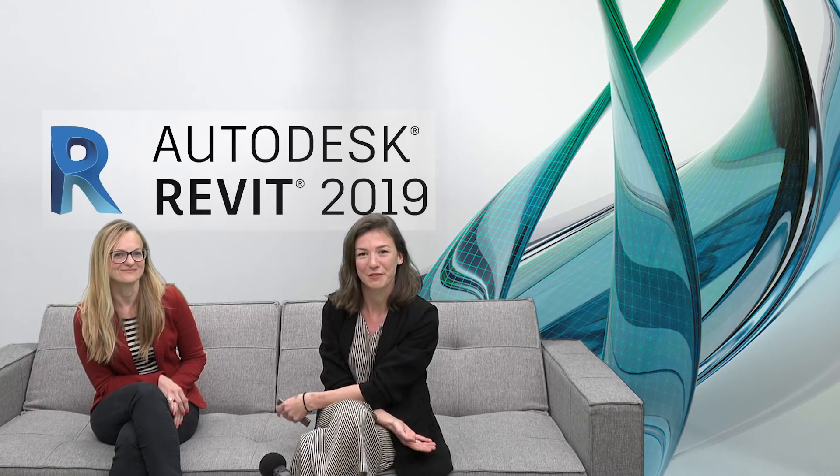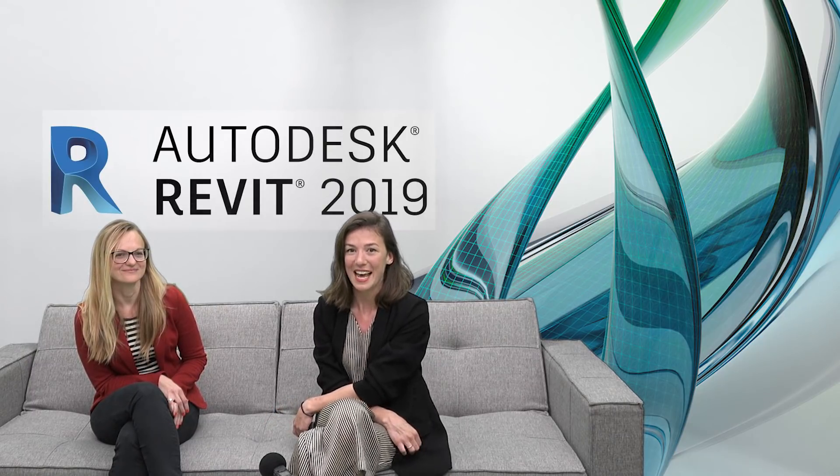Hello everyone and welcome to this video. I am here today with Leila at Autodesk in Munich and we're going to talk about the new 2019 version of Revit that is about to release. But first, why don't you tell us a bit about yourself Leila. I saw that you were an architect — you majored in architecture but now you work in a big software company. So how did that happen?